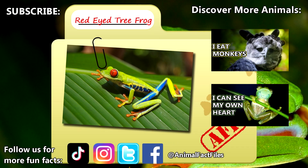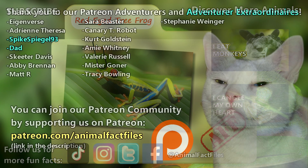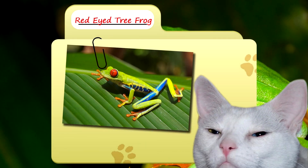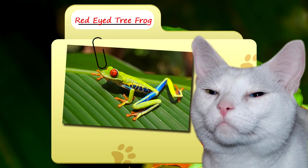For more facts on red-eyed tree frogs, check out the links below. Give a thumbs up if you learned something new today. Thank you to our patrons, SpikeSpiegel93, Dad, and everyone else for their support of this channel. And thank you for watching Animal Fact Files.